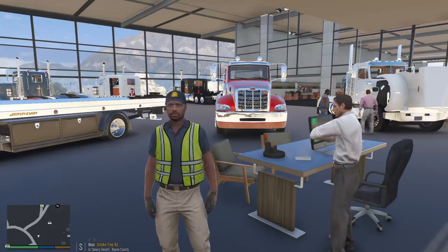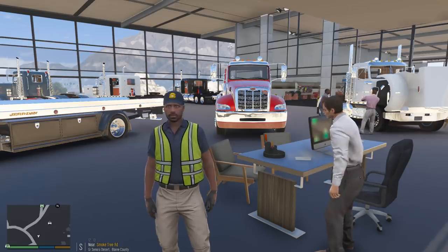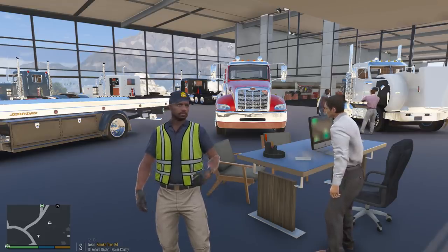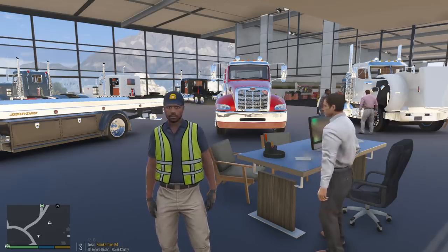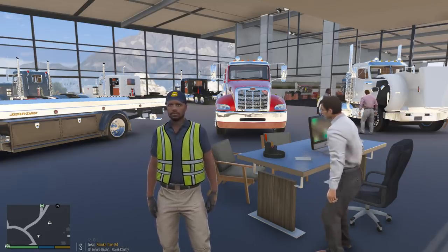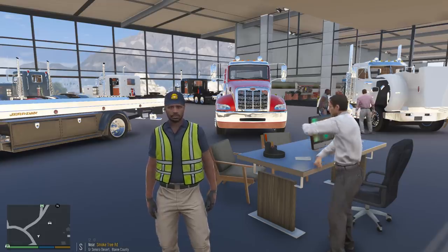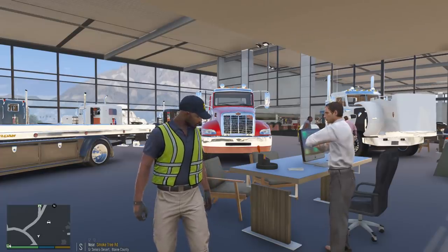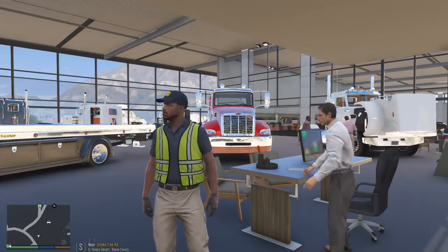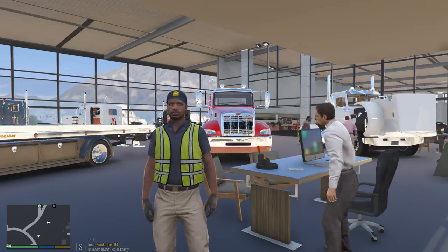Hey, what's up guys, it's pilot2k7 back with another GTA 5 real life mod video. Today is the big day — we debut our newest tow truck that we're adding to our fleet. We do operate a tow company here in GTA 5 called Ace Towing, and what we're going to be doing today is purchasing our newest truck: a Peterbilt 388. I'm so excited to show it off to you guys.